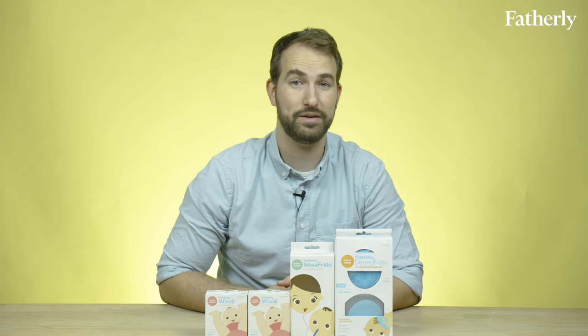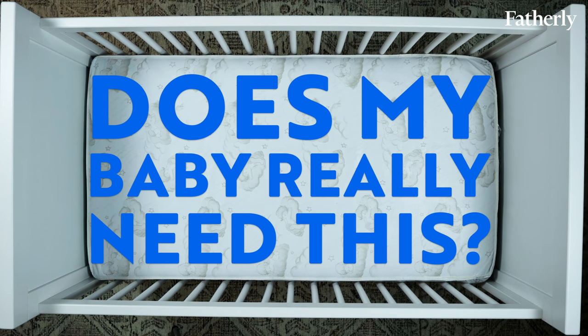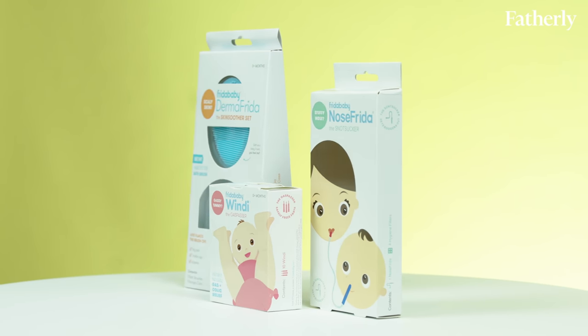We're shooting on a Friday, baby! So we're talking Frida Baby. Let's pass some gas and suck some snot! Welcome to Does My Baby Really Need This? Fatherly's Baby Gear Review Show. Today we're going to be talking about Frida Baby products.